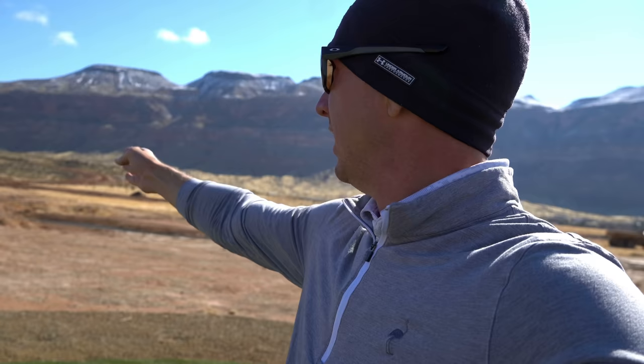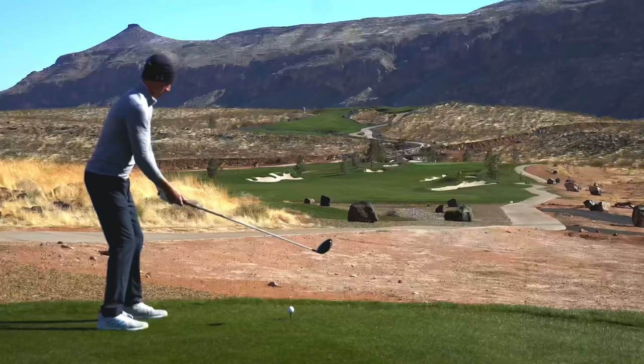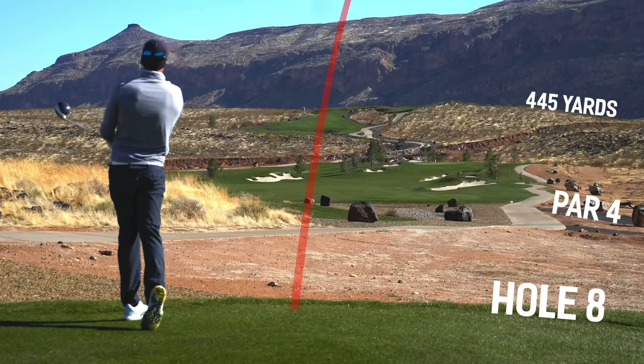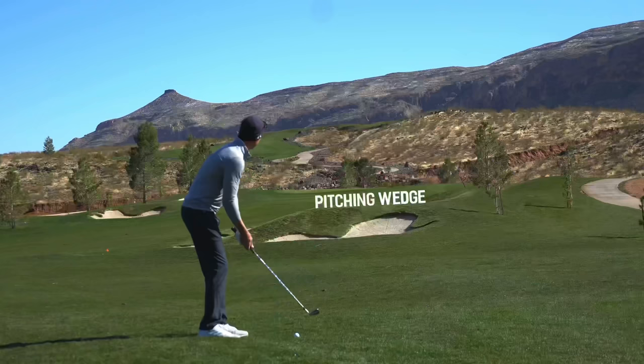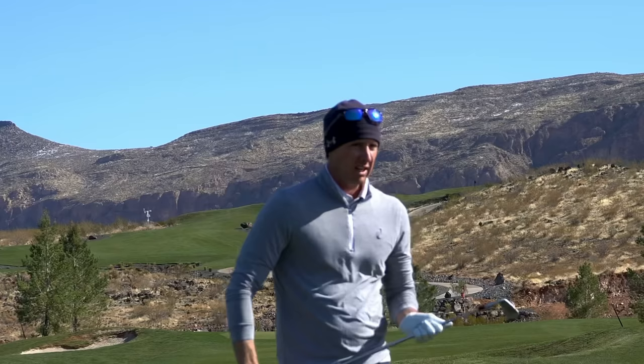Three under par — two holes remain. We're on number eight, par four, 445 yards. Pretty much straight away, some bunkering down the left and right. Our aiming point is going to be that little circle of a cart path off in the distance beyond the green. Down the right side — it carried that first bunker, I think it should just be in the rough. Not too bad — right rough, 132 yards back up the hill. Going to hit a pitching wedge because it is playing pretty good uphill. A little right — I think it hung on to the green. Hopefully we're putting.